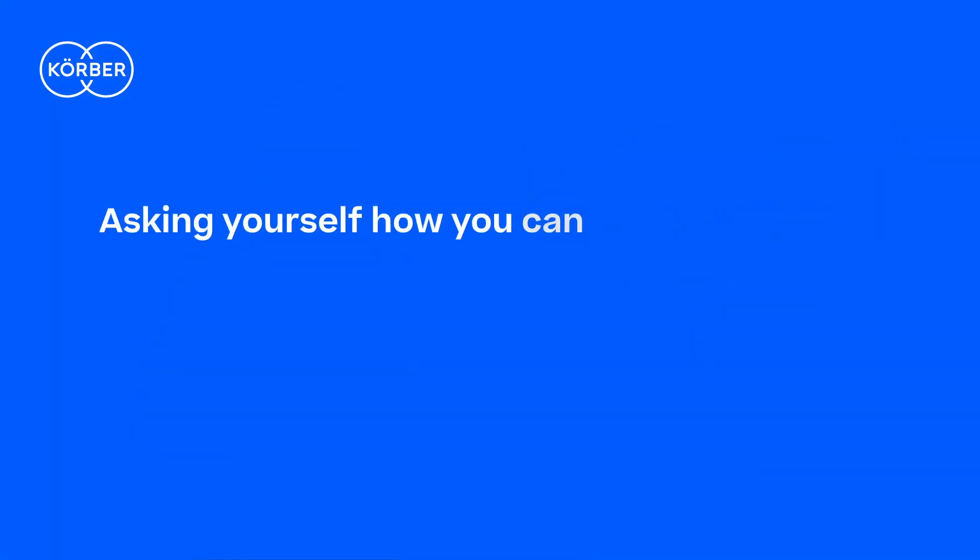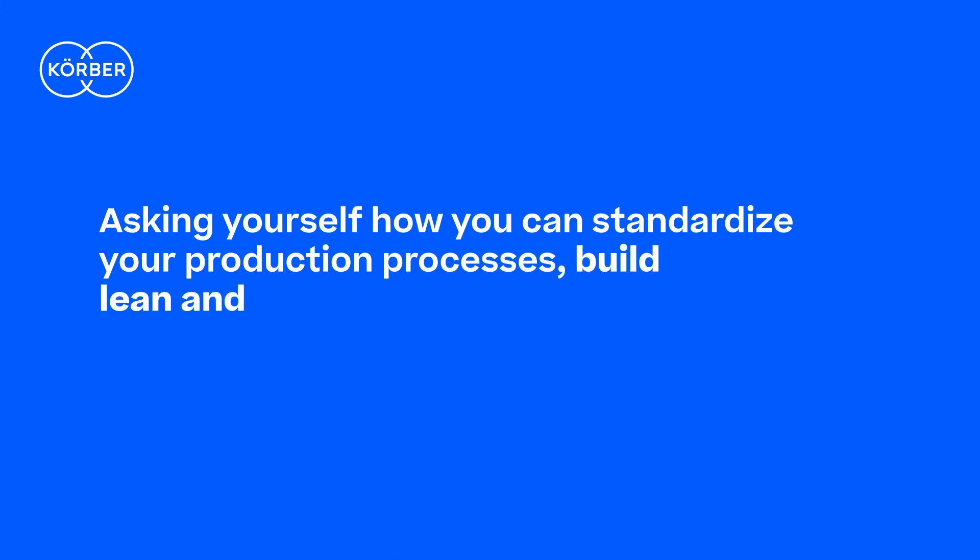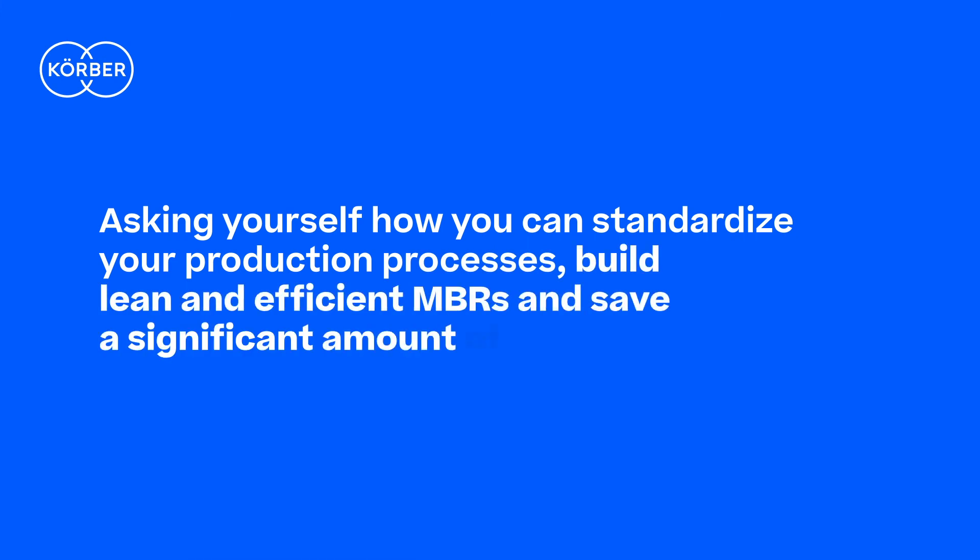Asking yourself how you can standardize your production processes, build lean and efficient MBRs, and save a significant amount of time and effort? Get in touch with us.